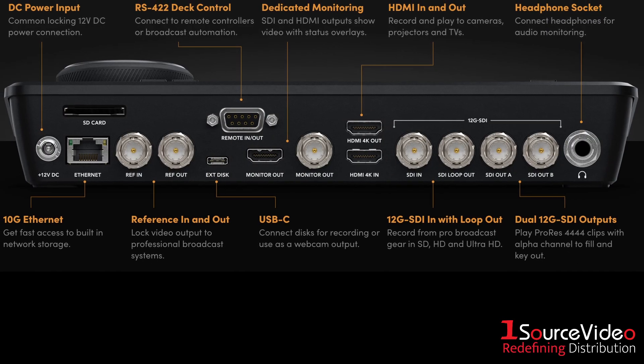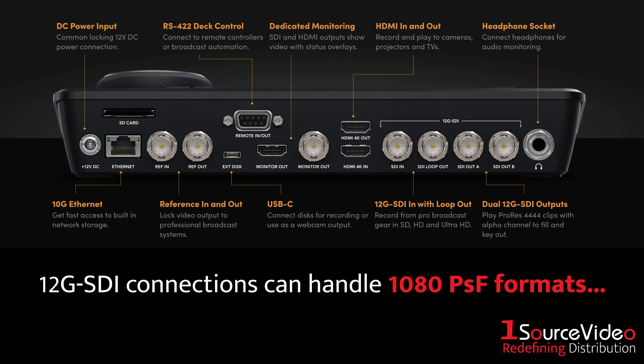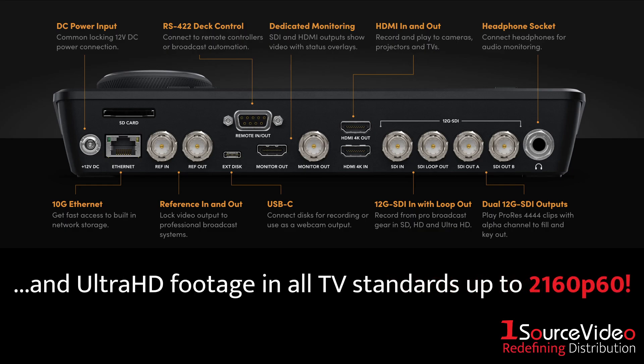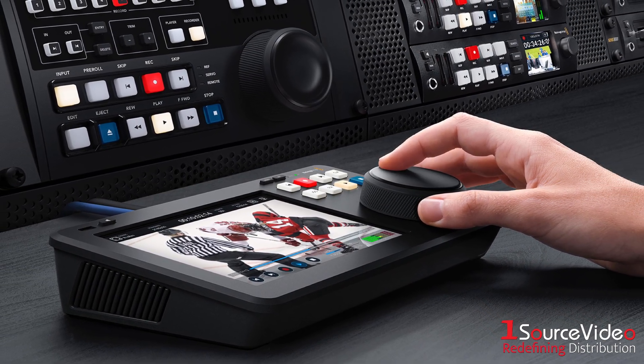The 4K Pro is also packed with the latest 12G SDI video connections that can handle 1080 PSF formats and Ultra HD footage in all television standards up to 2160p60. It even supports Level A and Level B when working in 3G SDI rates.